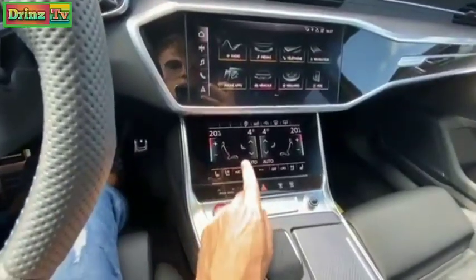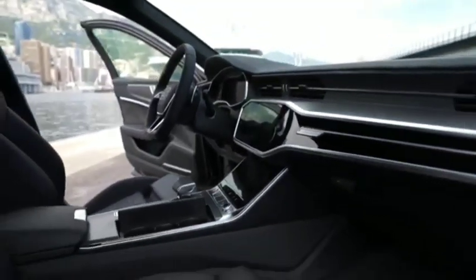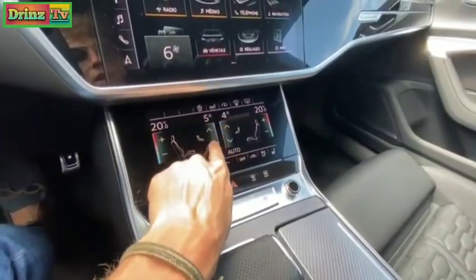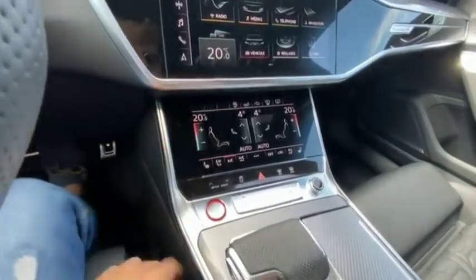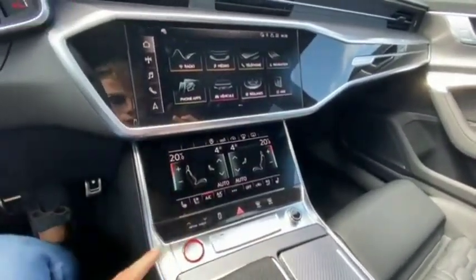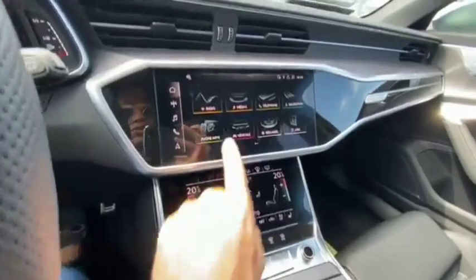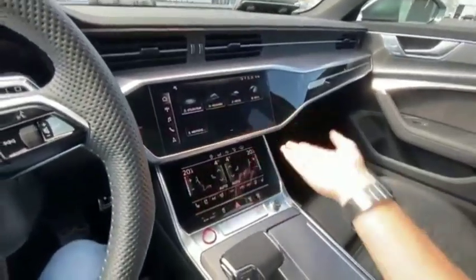Down here there are two screens: a traditional sat nav screen on top, and underneath a climate control screen — that's only for your climate information. It's very much like on the Lamborghini Urus. You can control everything here but it takes some getting used to to get exactly the settings you want. It looks cool and gives a really clean look. The only issue is when you switch the car off there are fingerprints all over the place. It's a bit of a gimmick but that information is at least accessible quickly.